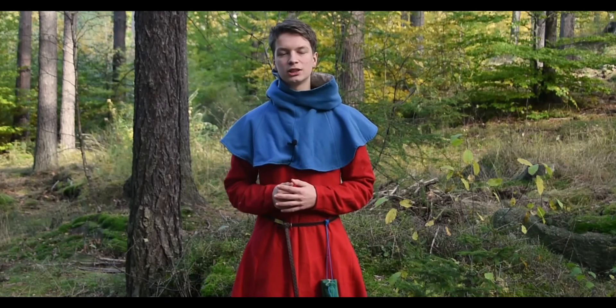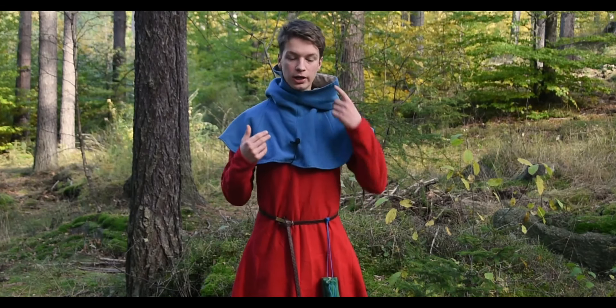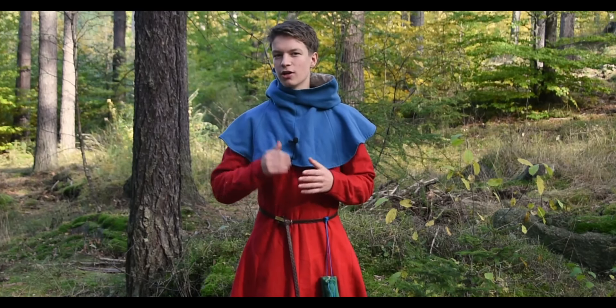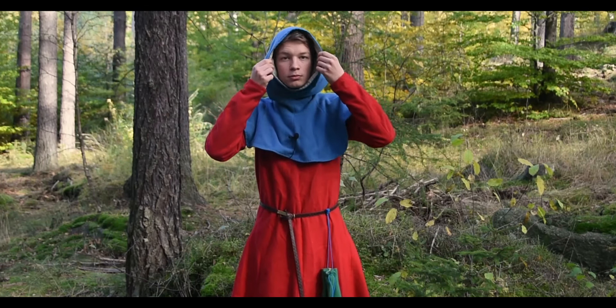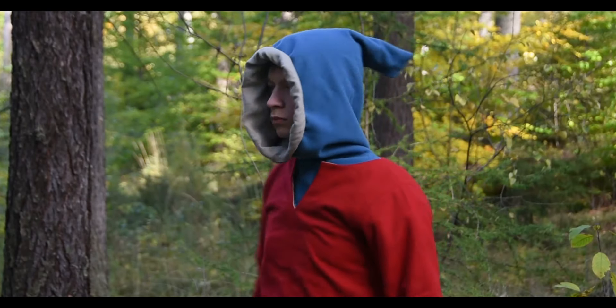What is really interesting is that there were lots of different ways of wearing a hood. This is the most common one, but there are quite a few alternatives. You could pull it up, or sometimes you could wear the cape under your outer garment.